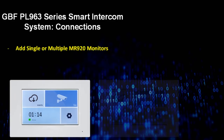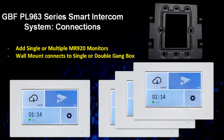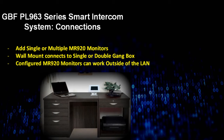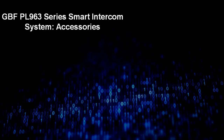Indoor monitors can be added individually or in multiples and each come with a wall mount bracket that bolts directly to a single or double-gang electrical box. Additionally, once configured as a master monitor, the MR920 can operate outside of the outdoor station network. Multiple indoor monitors on the same LAN can be configured to also work as an IP-based audio intercom system with up to eight indoor stations.